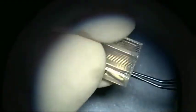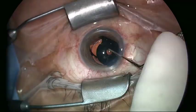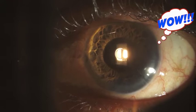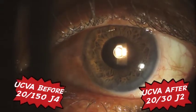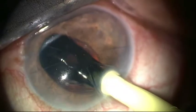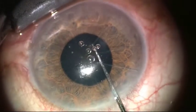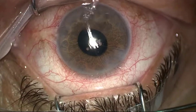The device is implanted through a single 2.2mm corneal incision and is directed to the ciliary sulcus. This is the eye the day after, with excellent centration and great improvement in visual acuity. He was so pleased with the result that he wanted the same thing done in the other eye. So, one month after the first operation, we implanted the device in the fellow eye. The result was outstanding, and this is the image one year out.